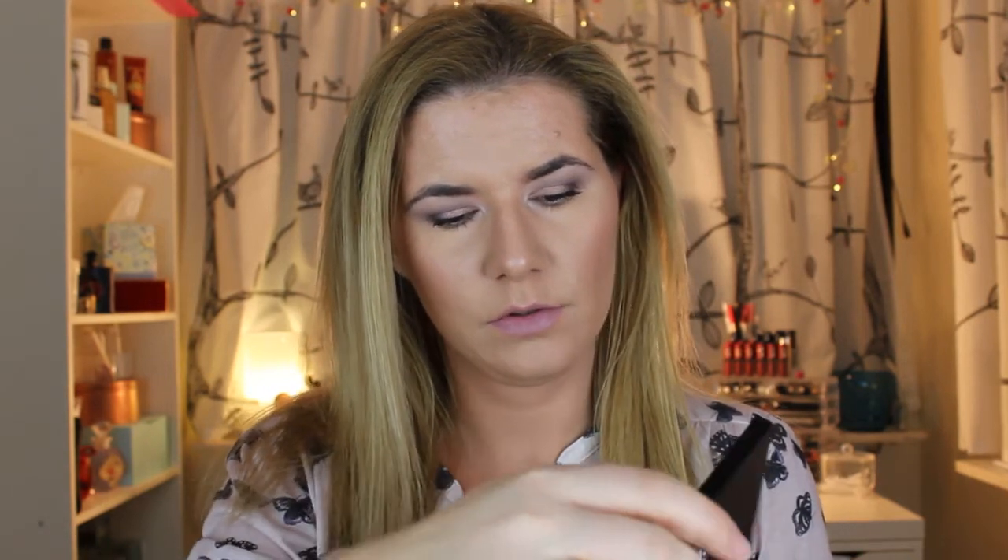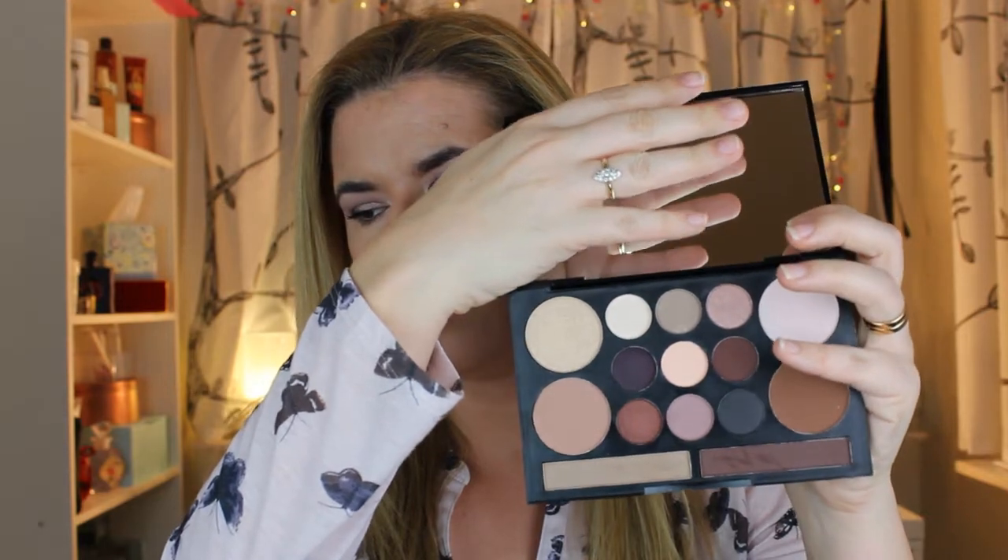Let's go over the palette review. I do like the contour color — I really like it. I think it's very easy to blend and you can build it up. I love the eyeshadows; this look looks amazing. The palette also comes with a big mirror.